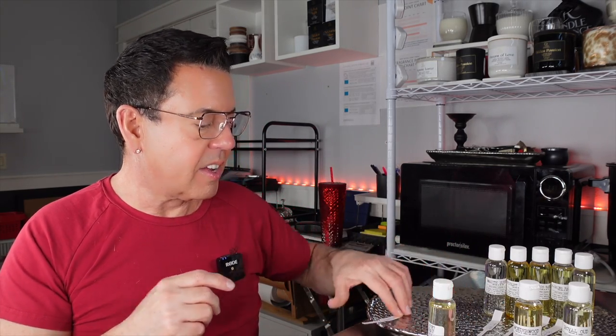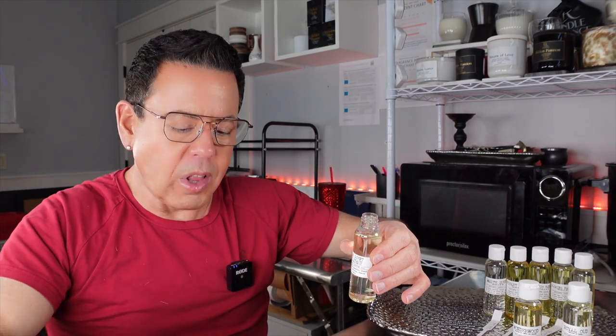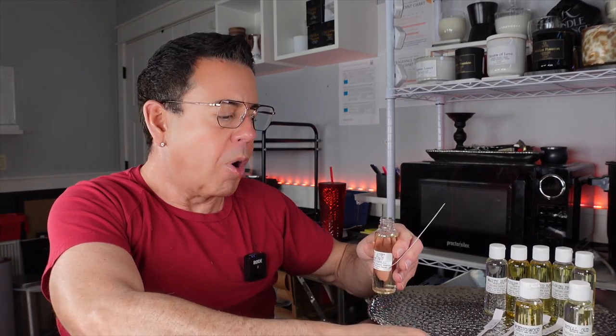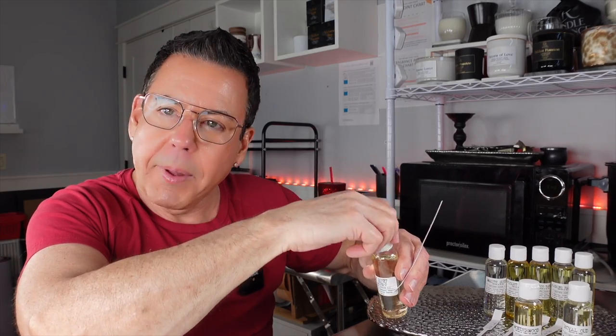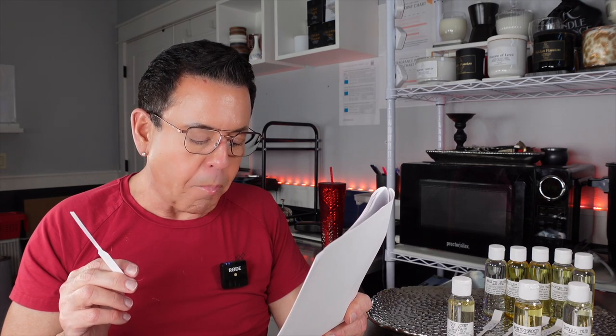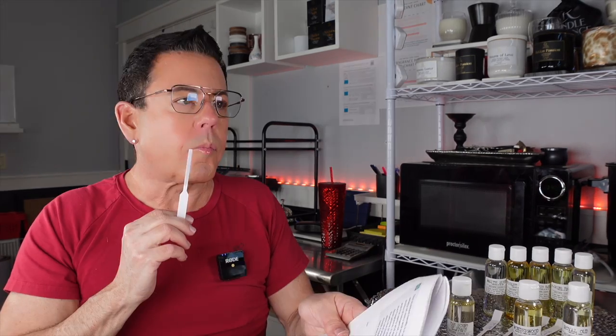The next one is called The Scent of Peace, inspired by Bond No. 9 — one of my favorite fragrances. These are two ounces; the regular price is $22 ($11 an ounce), but when you sign up as a candle maker and show proof, you get 50% off on everything. The Scent of Peace top notes are black currant, raspberry, and grapefruit; middle notes are lily of the valley, apple blossom, and jasmine; bottom notes are cedar, musk, and amber — tart fruits blended with fresh flowers, amber, white cedar, and cashmere musk.